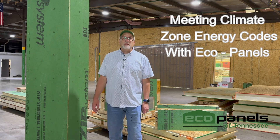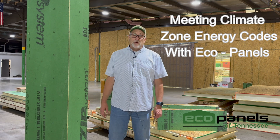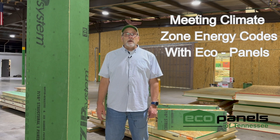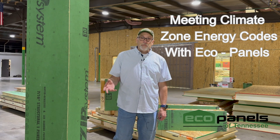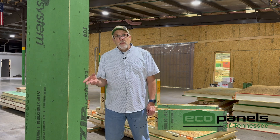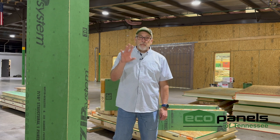Hi, this is Rob with EcoPanels of Tennessee, here in the shop. I want to talk a little bit about energy codes. Energy codes are changing depending on your jurisdiction and your climate zone. One thing I want to talk about today is particularly climate zone 5 and up. You can Google energy code climate zone maps on the Department of Energy's website to find out which climate zone you live in when you're looking at building a house.